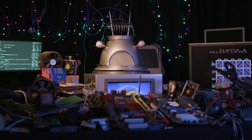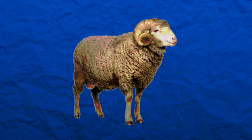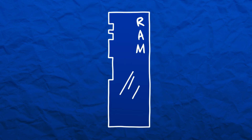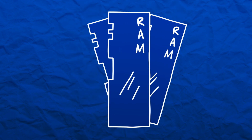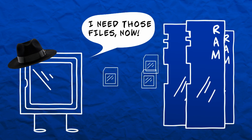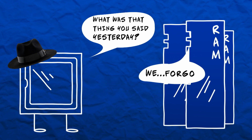Computers have several types of memory, just like humans. Firstly, there's RAM — and I'm not talking about male sheep. You definitely shouldn't put them in a computer. I'm talking about random access memory, which is where computers store the data that their processors need immediate access to. It's their short-term memory.